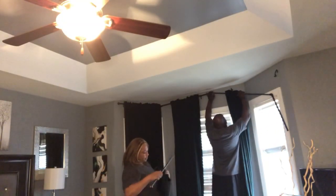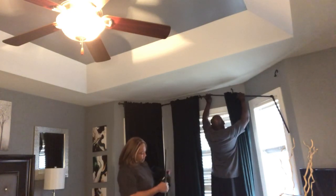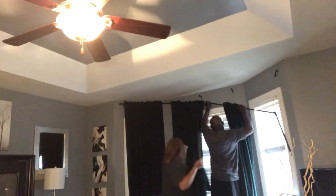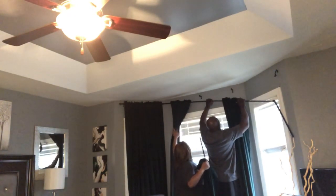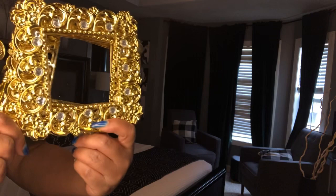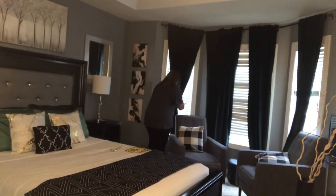My husband has been a huge help — whenever I ask for help with anything, he doesn't exchange words, he just says honey, I'm coming and I'm going to help you. Although he was cooking dinner, he stopped what he was doing to come in and help me hang the curtains. I brought these beautiful tie-backs for the curtains from Amazon — I can't remember exactly what I paid for them, but they're absolutely beautiful. I'm going to use four of these to tie around each one of the curtains.